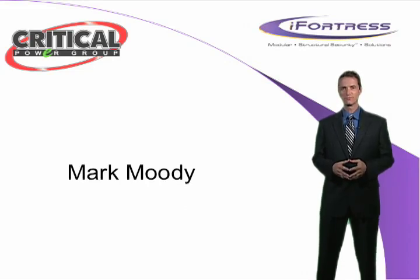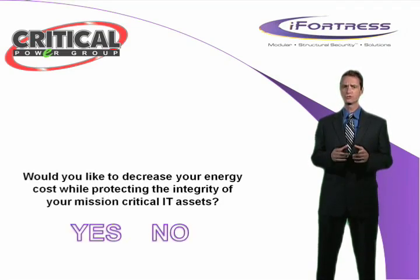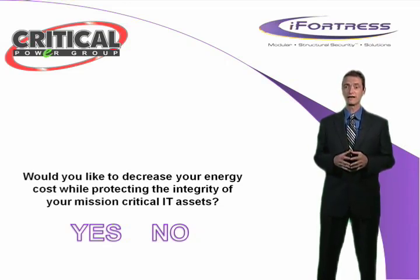Hi, I'm Mark Moody with Critical Power Group. In this time of increased security concerns and an increasing focus on reducing expenses, I'd like to ask you a question. Would you like to decrease your energy cost while protecting the integrity of your mission-critical IT assets?